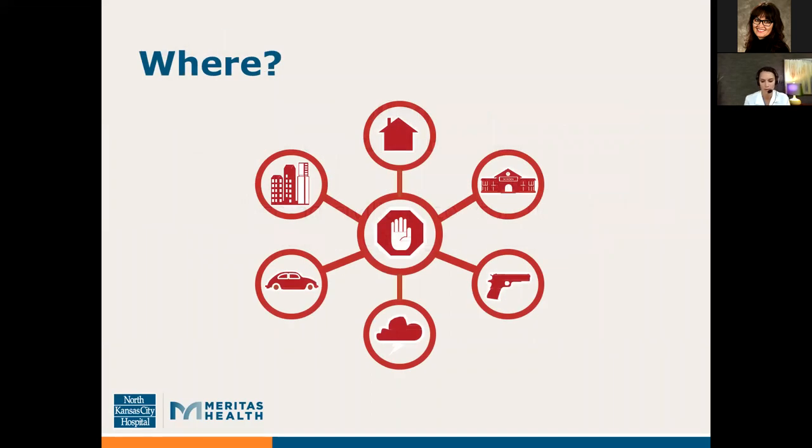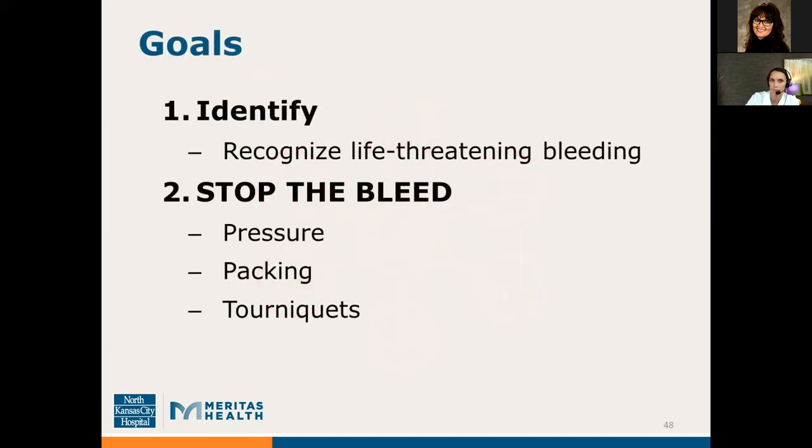These techniques apply to any bleeding in any location — at home, at work, or on the road. The ABCs of bleeding control are: A — alert 9-1-1; B — identify the bleeding; C — compress and treat the bleeding. If you identify life-threatening bleeding or any accident where help is needed, call 9-1-1, know your location, and follow the instructions of the operator. The goals of the Stop the Bleed course are to identify and recognize life-threatening bleeding, then intervene to stop it with pressure, packing, or tourniquets.